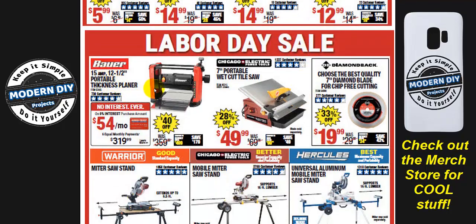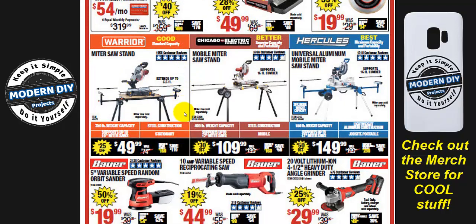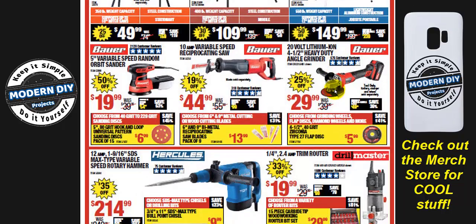There's a thickness planer from Bauer if you need a somewhat inexpensive planer — DeWalt and other brands will certainly cost more. There are also three miter saw stands at $50, $110, and $150 — good, better, and best: Warrior, and going up to Hercules. Read through the features and decide which ones you can live without, because you may not need the top-tier model.